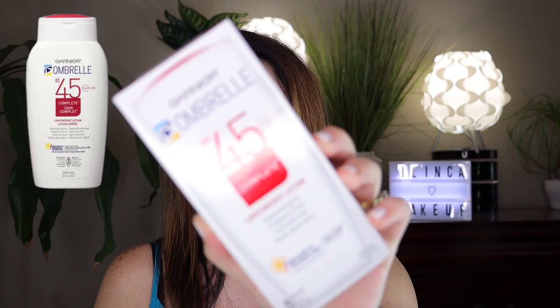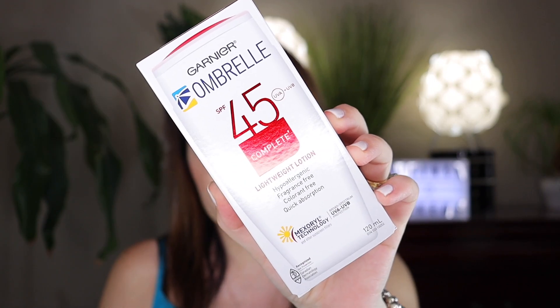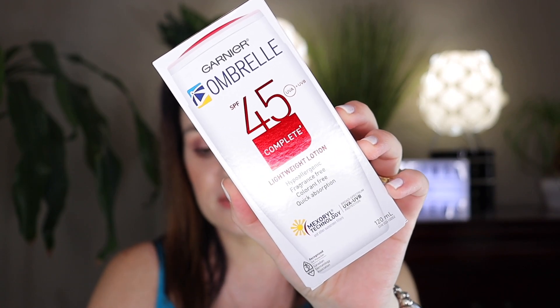I'm going to start with the first thing in the basket — these are all from Home Sense. I bought the Garnier SPF 45 complete sunscreen lotion, which is good for your body and your skin, and this was only $5.99, which is a great deal.